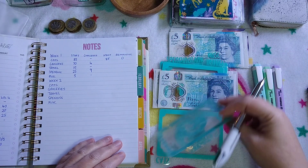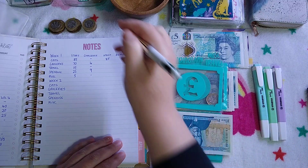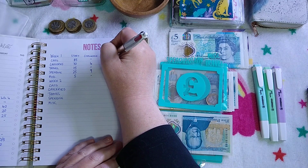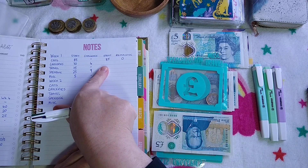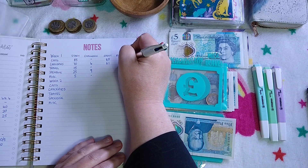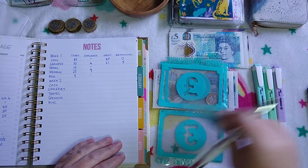I took it from groceries. Groceries has got £5 left, which is really good. Because £4 went into the challenge, there's £5 left — I think I spent about £60. Remaining five, I'm going to take that out.